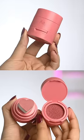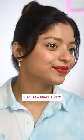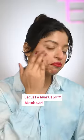Another vital product is this Kaja stamp blush that gives you a hearty flush of color. It blends so well and the payoff is actually wow. Solid 5 on 5.